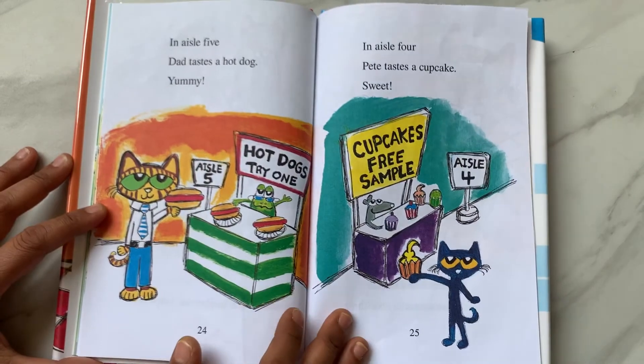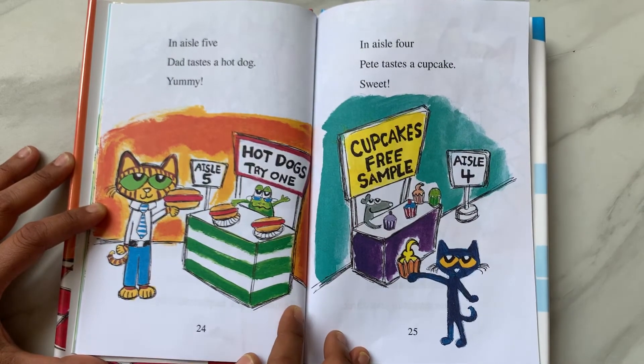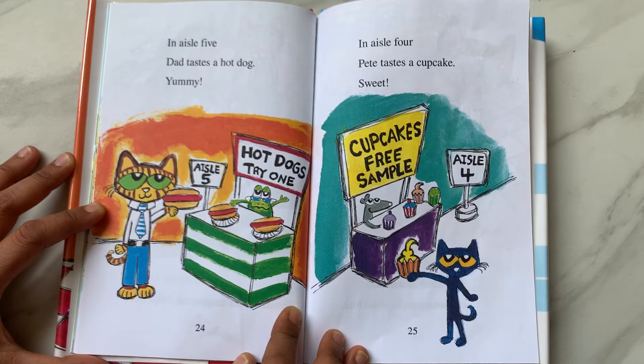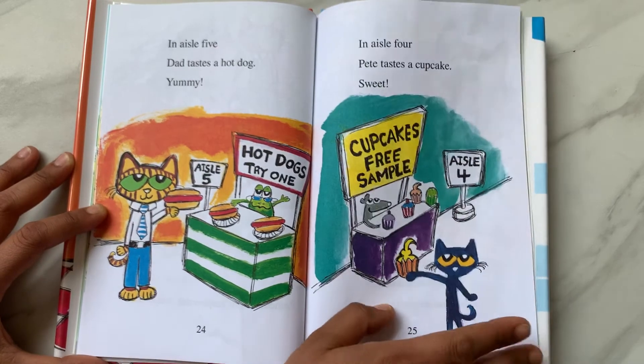In aisle 5, Dad tastes a hot dog. Yummy. In aisle 4, Pete tastes a cupcake. Sweet.